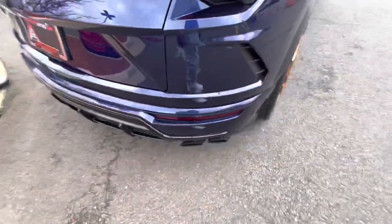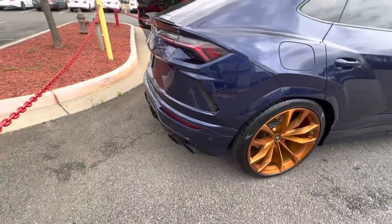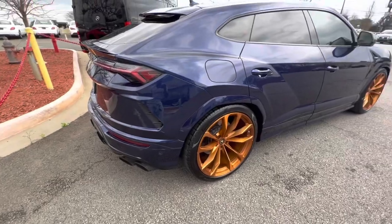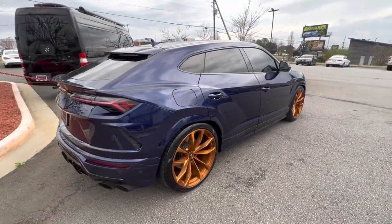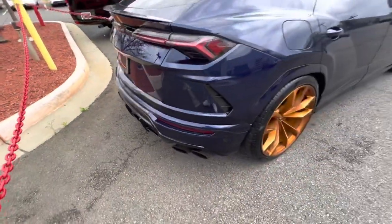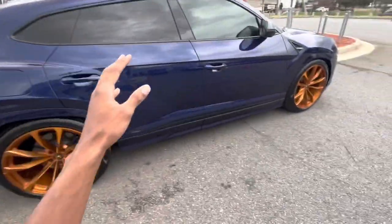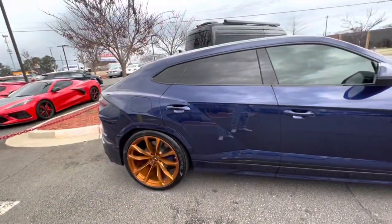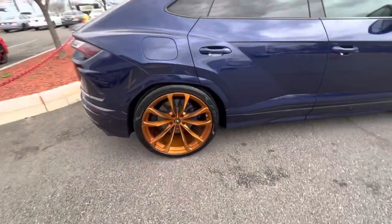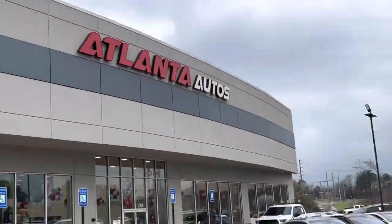Oh, we got a whole different mode on this thing y'all. That thing is crazy — this is the truck right here. They must have put it in that sport mode. Yeah, that thing sounds good like that, this is nice guys. I really like it — the color of the interior with the wheels. I've seen it on their Instagram, make sure y'all follow Atlanta Autos on Instagram.